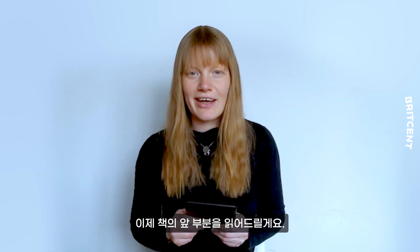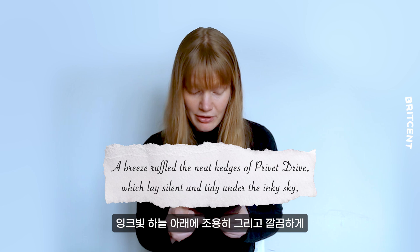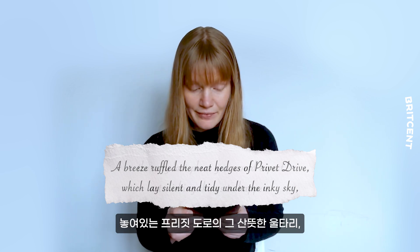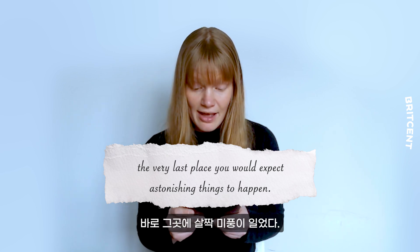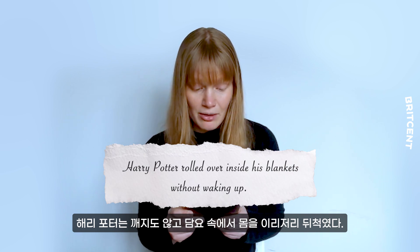Now I'm going to tell you how it starts. A breeze ruffled the neat hedges of Privet Drive, which lay silent and tidy under the inky sky — the very last place you would expect astonishing things to happen. Harry Potter rolled over inside his blankets without waking up.